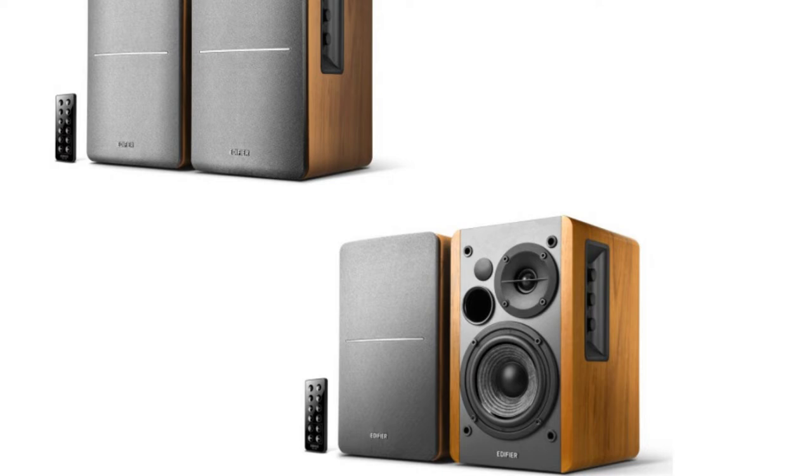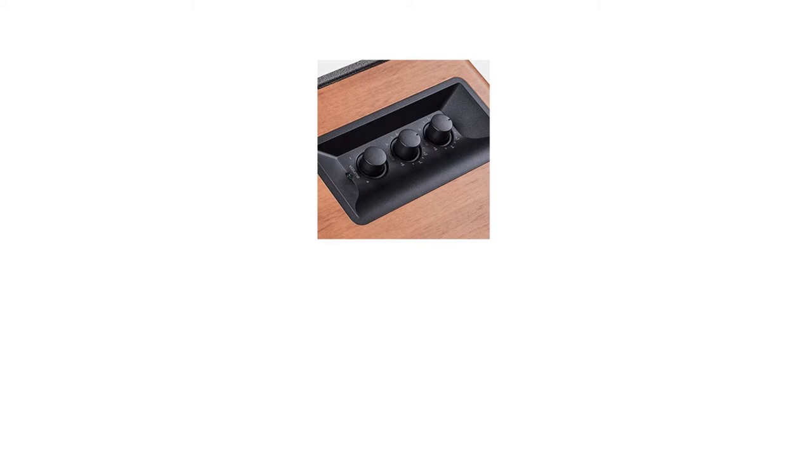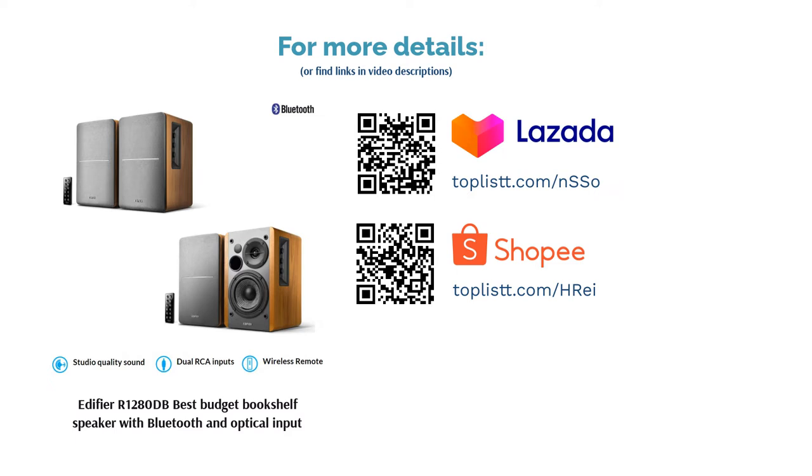Performance: Users can conveniently switch inputs and toggle the volume and power using its remote control, though its small size can pose a problem for large hands and misplacements. For EQ adjustments, users can easily utilize the three knobs on the side panel.